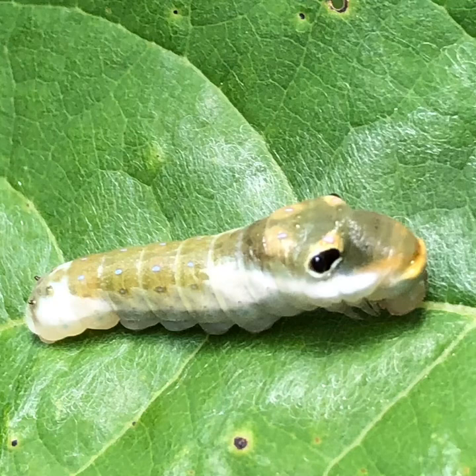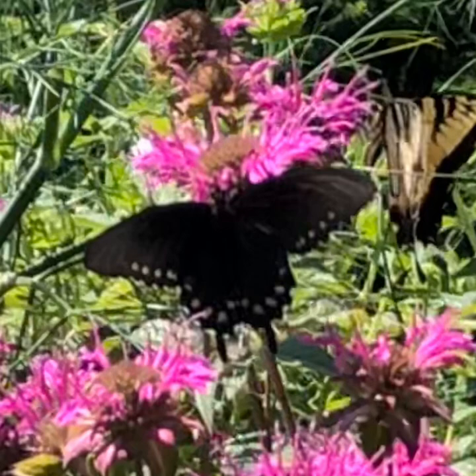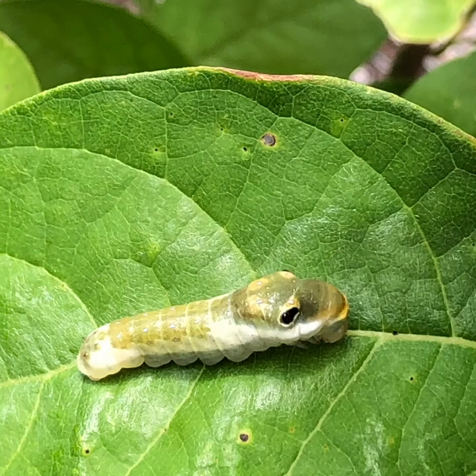This is absolutely amazing. This is a Spice Bush Swallowtail Caterpillar. You may say, Gina, what is that? Well, it just so happens to be this black butterfly right here. Isn't that wonderful? It's really amazing. I never knew that they would look like this as a caterpillar.